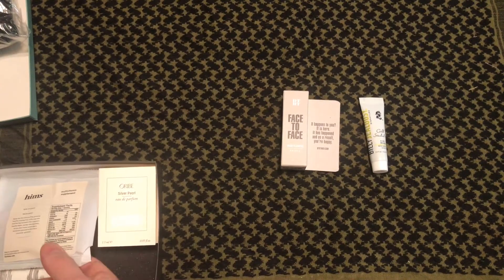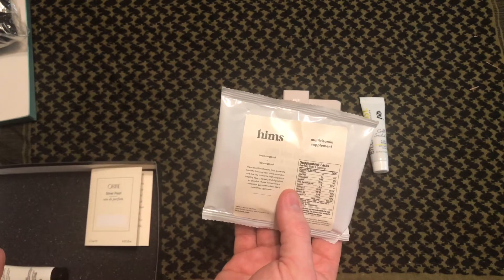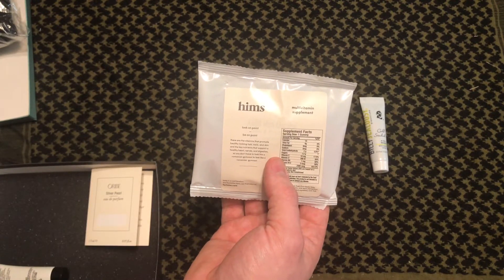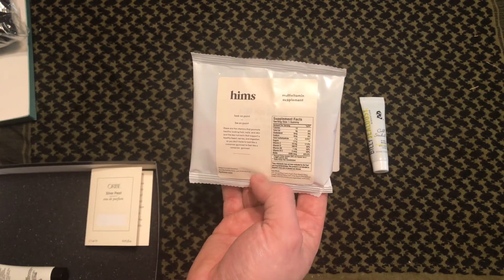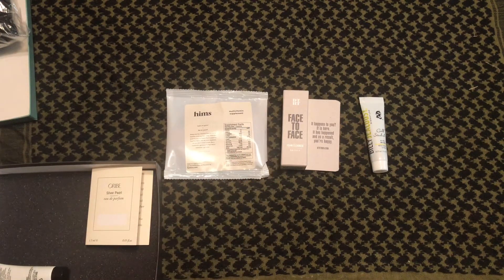Number three is something different — I've never gotten anything edible from them before. Check it out: they're called Hims, and they're a multivitamin supplement gummy for men. Full size is $16. Build your better self with these daily gummies that help strengthen hair, skin, and nails. Serving size is one gummy, so you've got a couple days' worth in here. That's pretty cool that they do that.